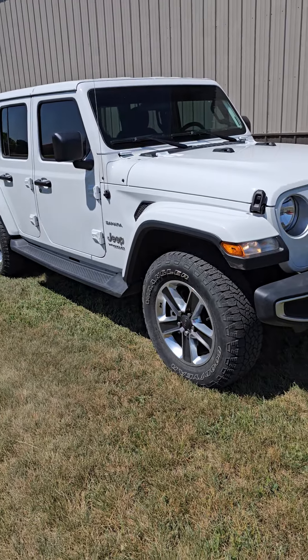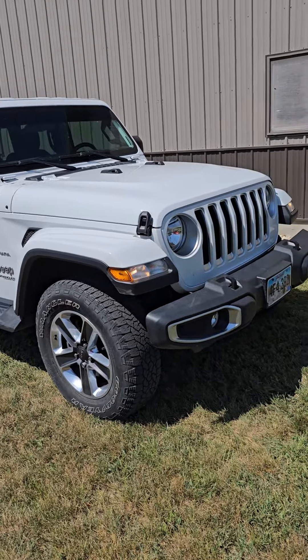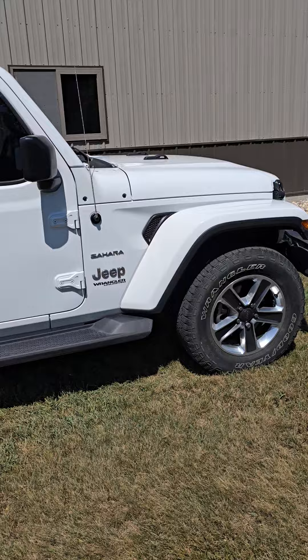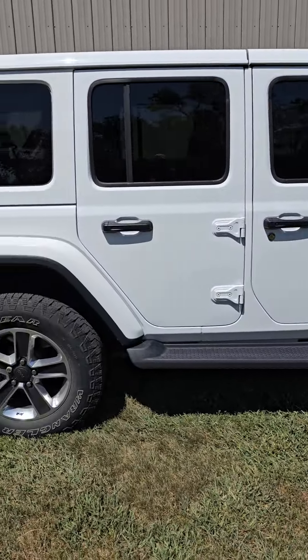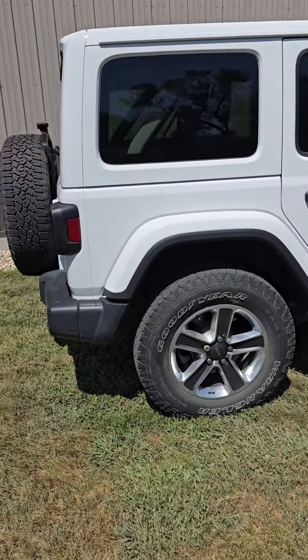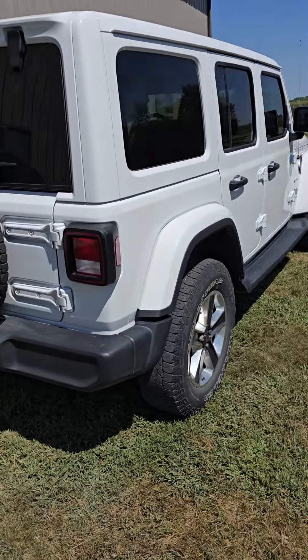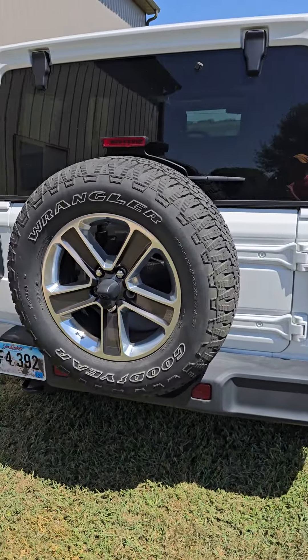Check this one out — 2018 Jeep Wrangler Unlimited Sahara. Wait till I tell you the miles: 17,000 miles on this 2018. This is owned by Bill and Don Eining just outside of here in South Dakota. It's going to be on our online-only auction. It is running right now.